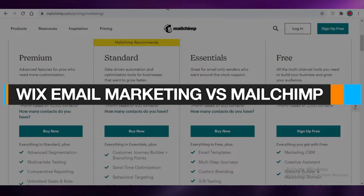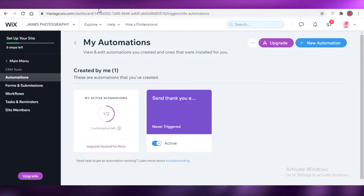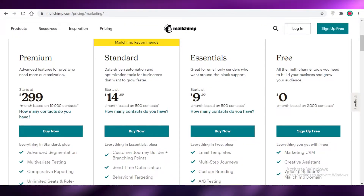Wix Ascend email marketing versus Mailchimp — which is the better email marketing software? Today I'm going to be showing you a quick comparison between Wix Ascend's email marketing features and Mailchimp's email marketing features, and which one you should choose for your business. Let's get into it.